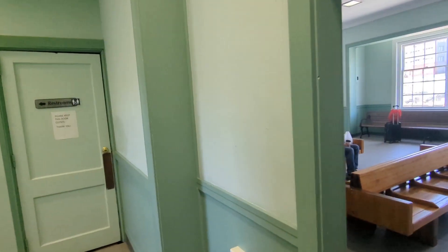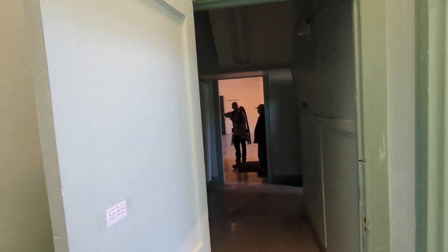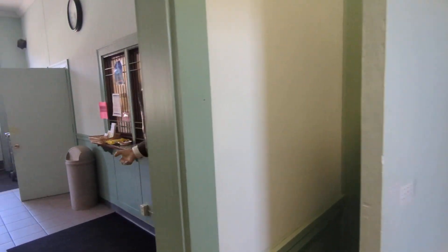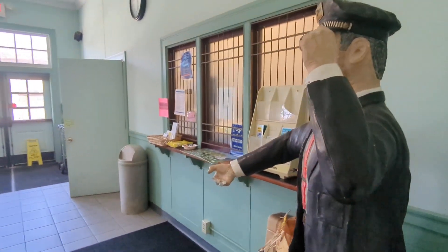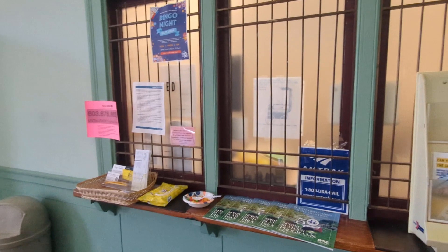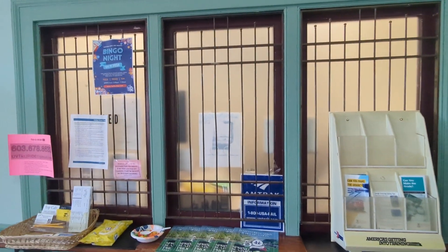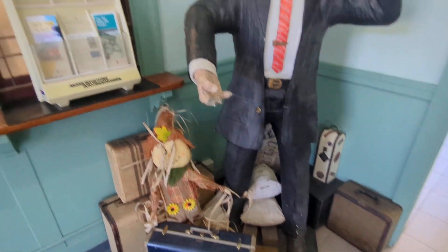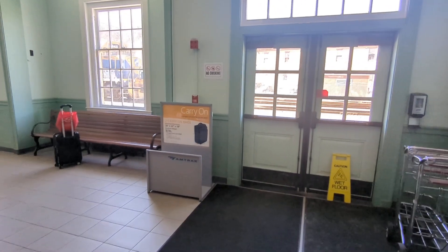White River Junction, just a little station tour. That was the former Railway Express office, and what I showed was the old-timey scale. Here is the ticket window — I don't know if they sell tickets here, but this was the ticket window at one time. I have a little sculpture here. Pretty nice waiting room.